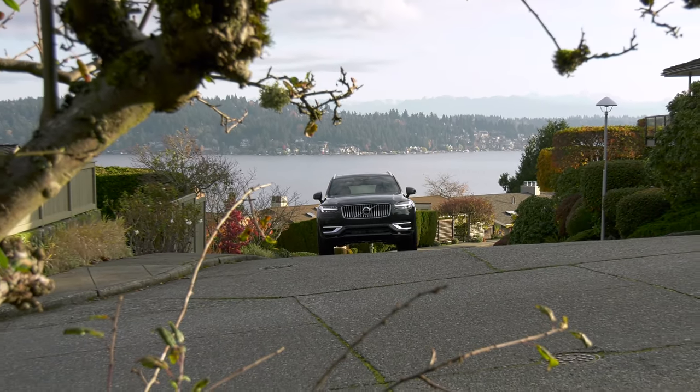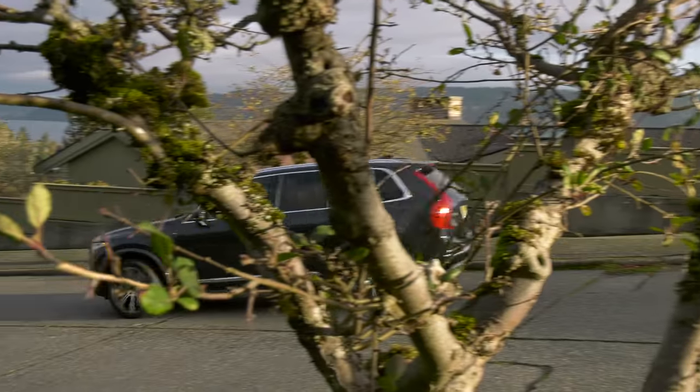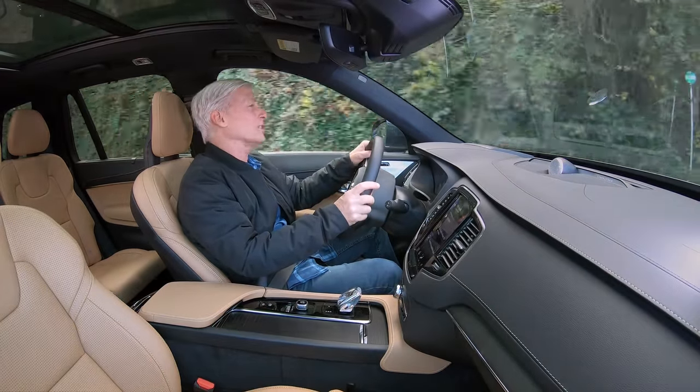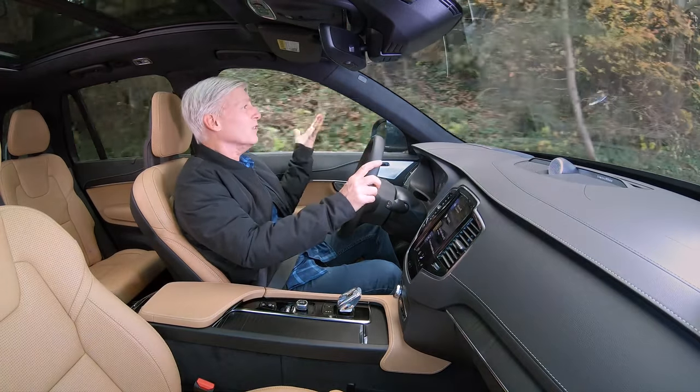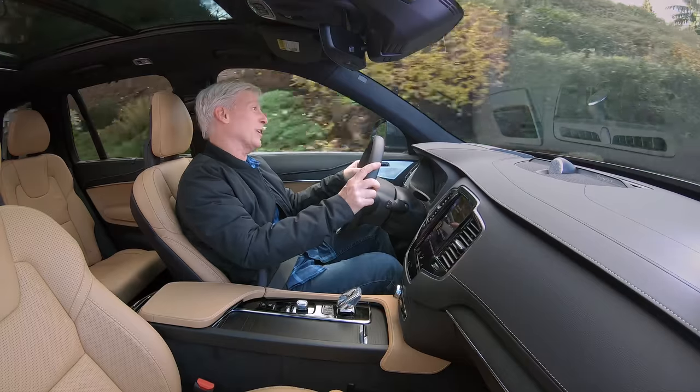The transition from regenerative braking to the friction brakes is so smooth I almost forgot to mention it. This is a quiet, comfortable car — great for road trips, exactly what you'd expect — and visibility is excellent. Blind spot warning is standard.